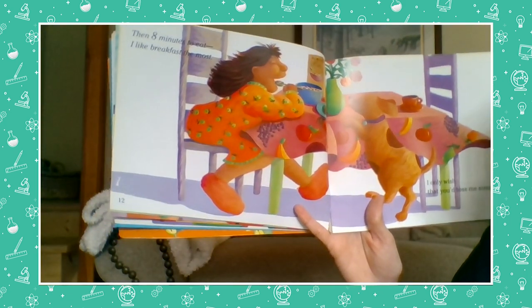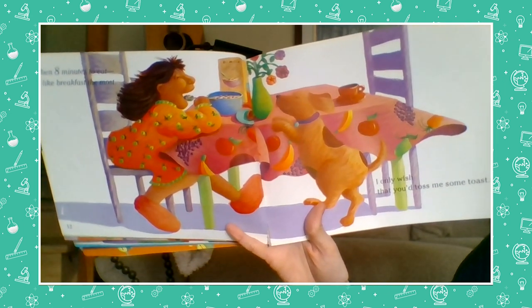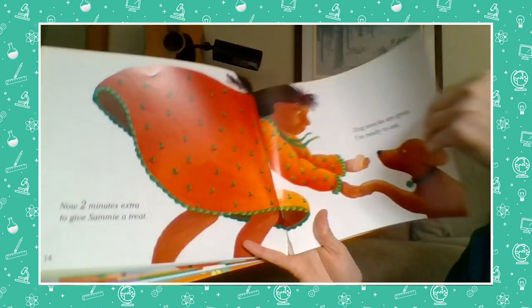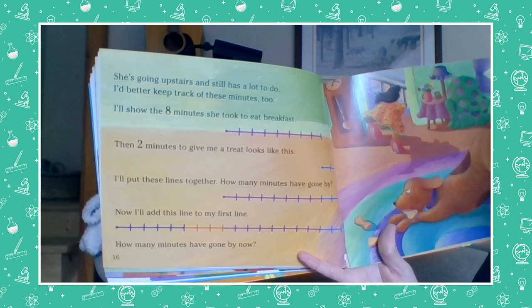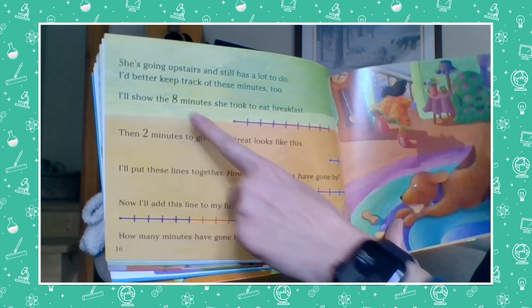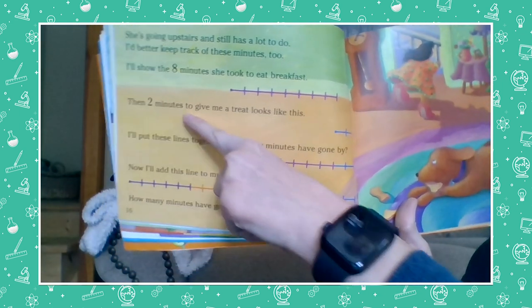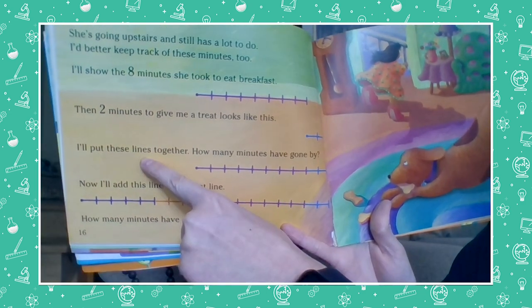'Then eight minutes to eat — I like breakfast the most. I only wish that you tossed me some toast.' 'Now two minutes extra to give Sammy a treat. Dog snacks are great, I'm ready to eat.' Sammy says, 'She's going upstairs and still has a lot to do — I'd better keep track of these minutes too. I'll show the eight minutes she took to eat breakfast.' Let's see if the eight minutes matches the timeline — count with me: one, two, three, four, five, six, seven, eight. And then two minutes to give a treat: one, two. I'll put these lines together.